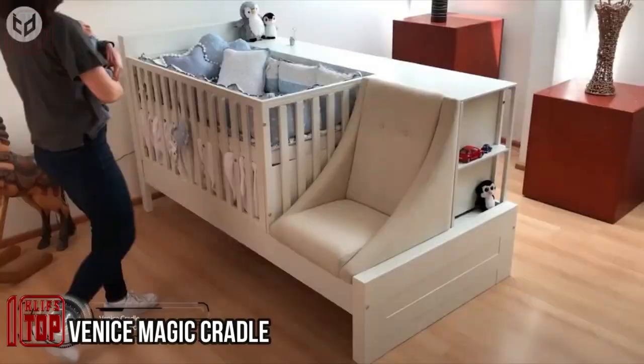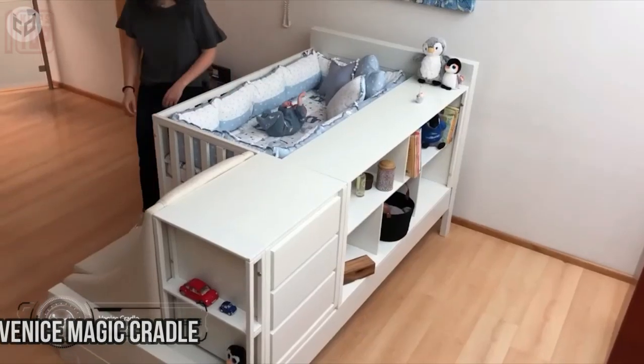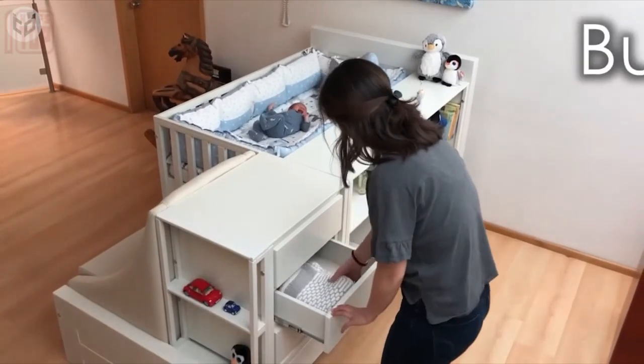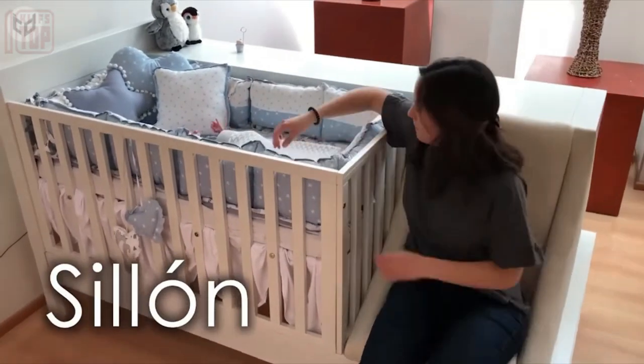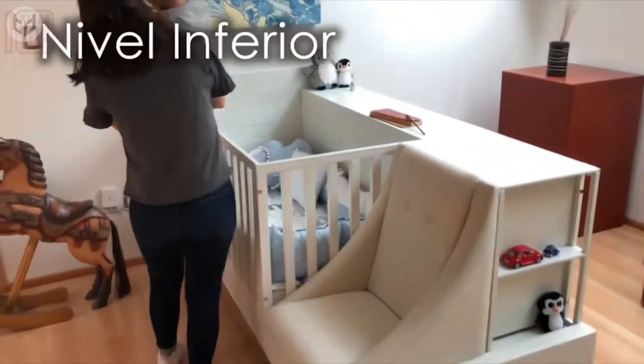When a baby is born, the family needs more than just extra room and baby formula — it also calls for sound sleep and continuous attention. The Venice Magic Cradle is the ideal option, featuring a cozy armchair for parents to relax in while keeping an eye on their child. This creative cradle goes above and beyond the typical cot.